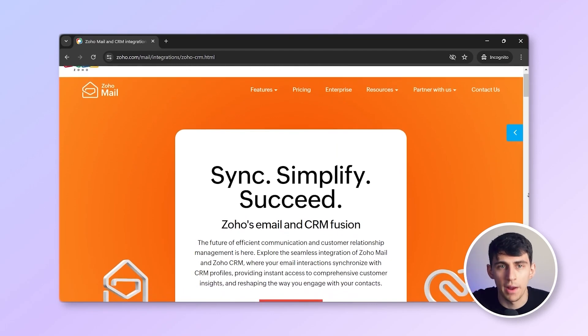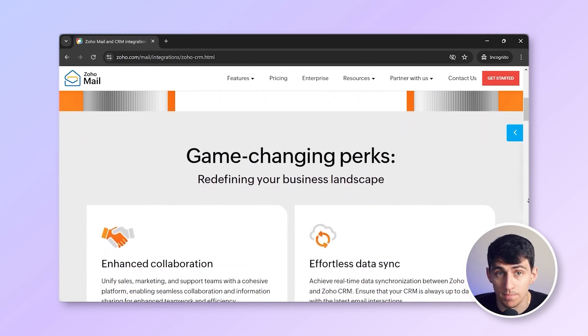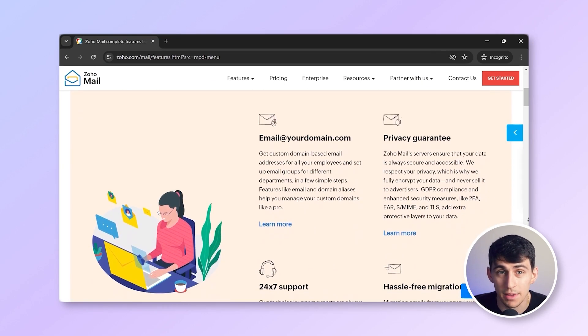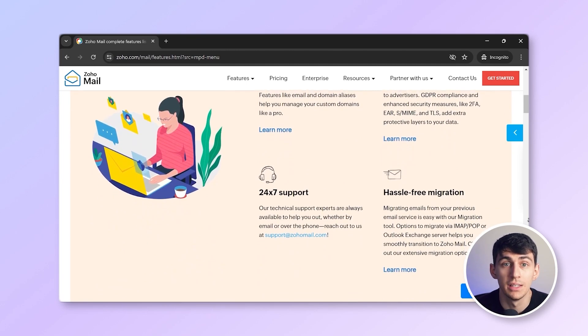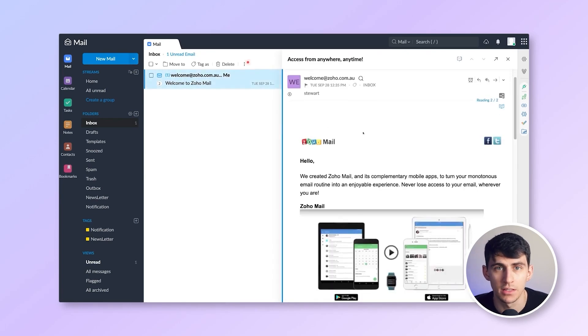Next, let's look at Zoho Mail. Zoho Mail includes collaboration tools like Zoho Docs and Zoho Projects, enhancing team productivity. It integrates with Zoho CRM, providing a uniform platform for managing customer relationships. Custom domain emails and advanced spam filtering ensure a professional and secure experience. One major drawback is its user interface, which some users find less intuitive compared to other providers.